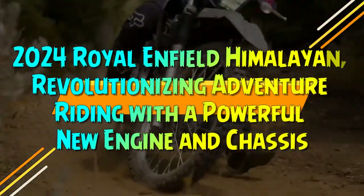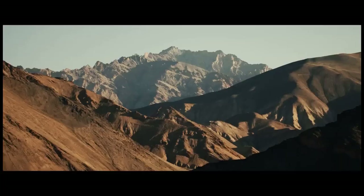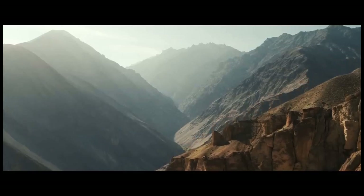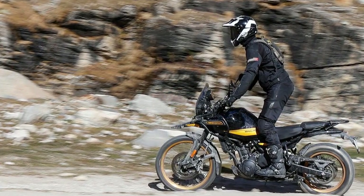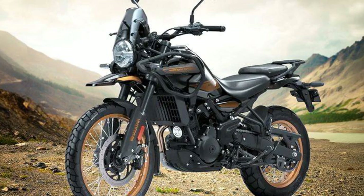Royal Enfield has announced the pricing for the 2024 Himalayan in the U.S. market. The Casa Brown variant will be priced at $5,799, while the Slate Himalayan Salt and Slate Poppy Blue options will be available for $5,899. The Hanley Black version is set to retail for $5,999.